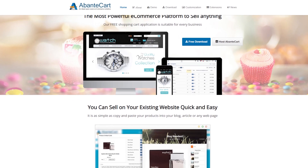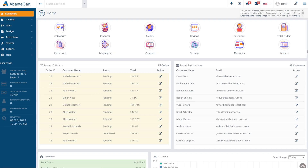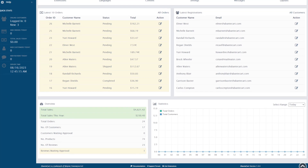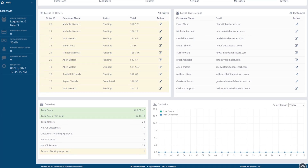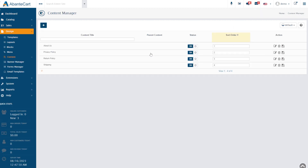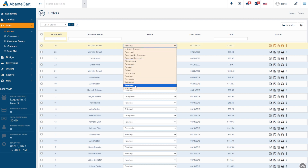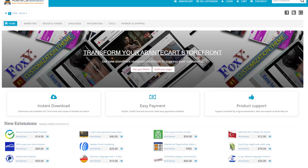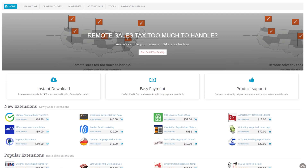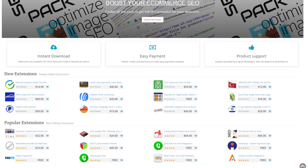AvantCart is a great open-source platform with a beginner-friendly interface and comprehensive tools. Some notable features include multi-store management, a customer dashboard, and product customization. Its multi-store feature lets you manage numerous digital storefronts from a single admin interface. Meanwhile, the product customization feature lets customers personalize their purchases with written content and images. The customer dashboard lets customers see their order status and history, and you can add more functionality to customers' dashboards via extensions thanks to AvantCart's marketplace.